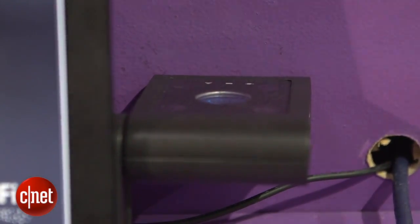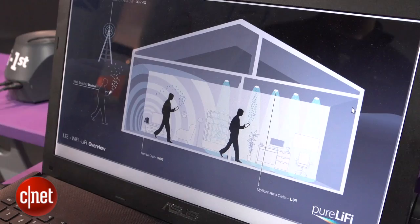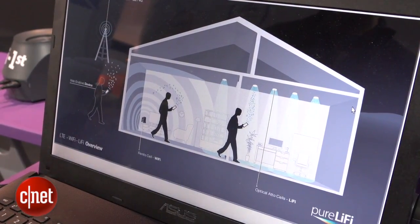But what about when you've got lots of different lights in the room — won't there be interference? The new mock-up product for this year will recognize which light is supposed to be receiving data from and not receive information from any others.